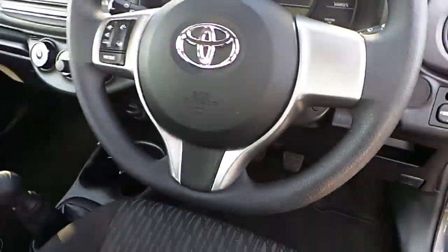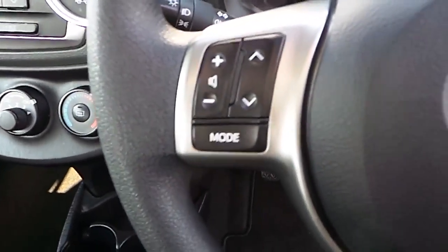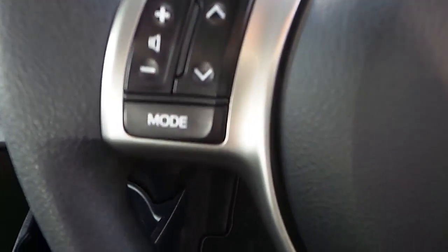Let's move inside. As you can see here, the Yaris comes with a 3 spoke wheel. The features of the wheel are volume controls, mode controls, and also onboard computer controls.